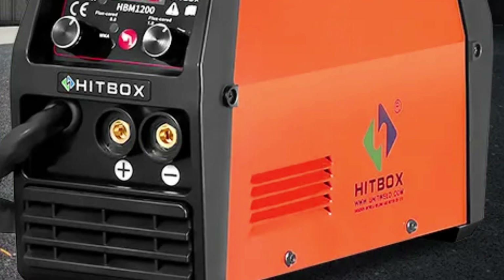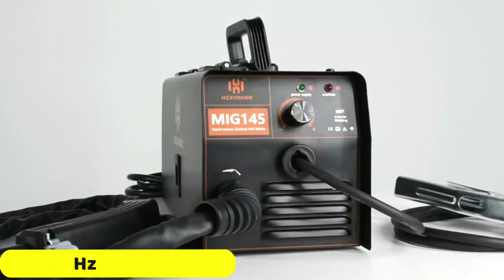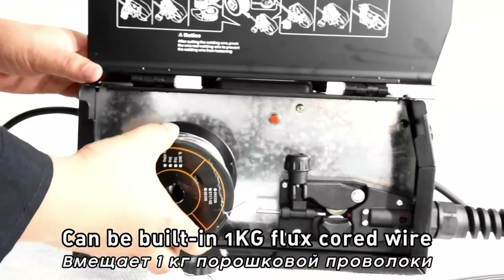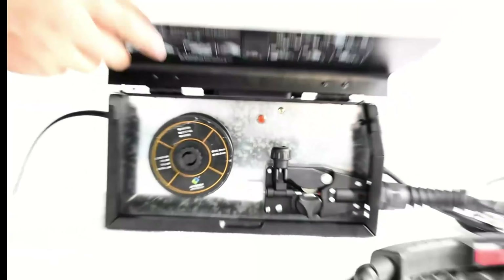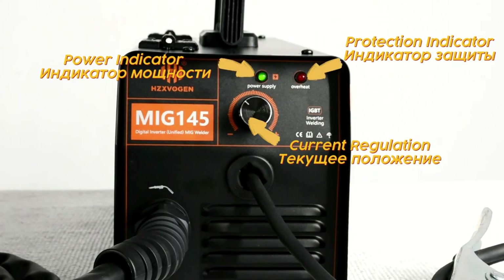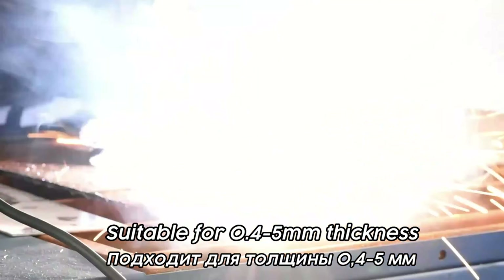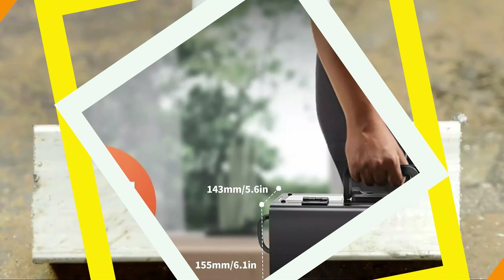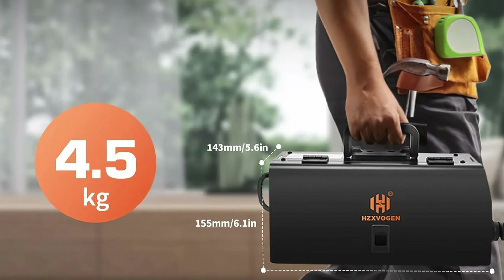Number 3: Hitbox HBM-1200 Welding Machine. The Hitbox HBM-1200 is a versatile and powerful tool for welding enthusiasts and professionals. It comes with a UK plug, making it easy to set up and use without additional adapters or converters. The machine offers three essential welding functions: gas/no-gas MIG welding, lift-TIG welding, and arc welding. Its automatic wire-feeding speed ensures a consistent and smooth welding experience even for beginners. The machine is highly portable, weighing just 7kg and measuring 37x38x28cm. It is part of the Hitbox product line, known for its quality and durability.